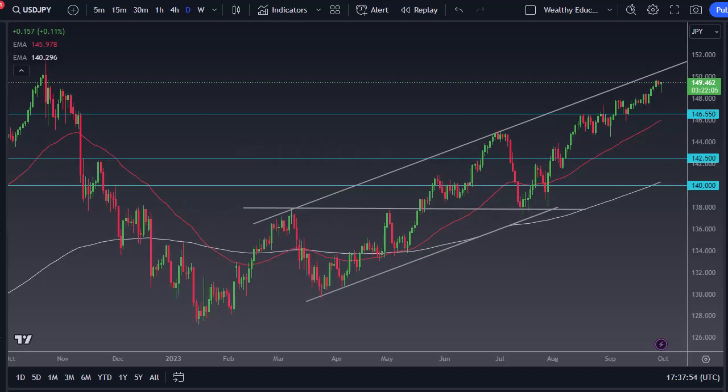From Daily Forex, this is Chris taking a look at the Dollar/Yen. You can see the Dollar/Yen has pulled back pretty significantly during the trading session and then turned around to show signs of life.